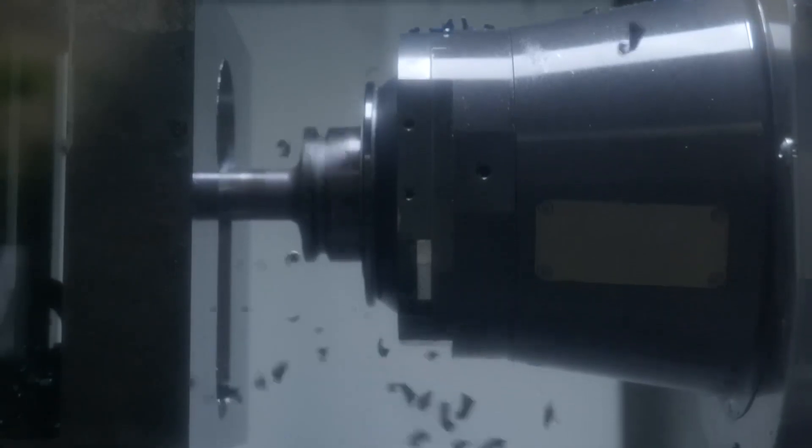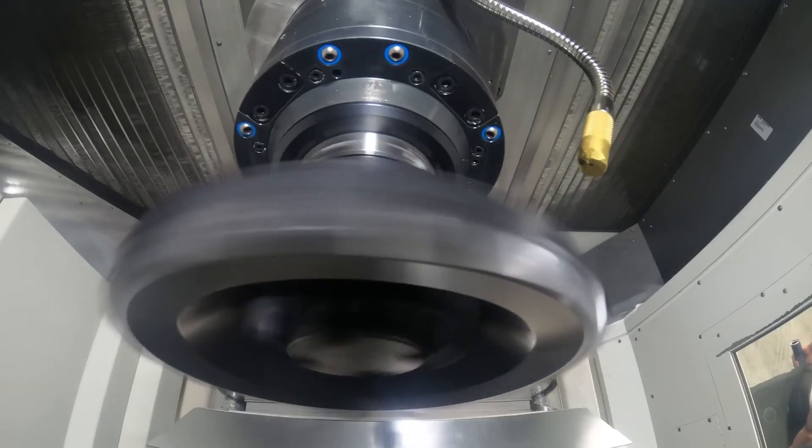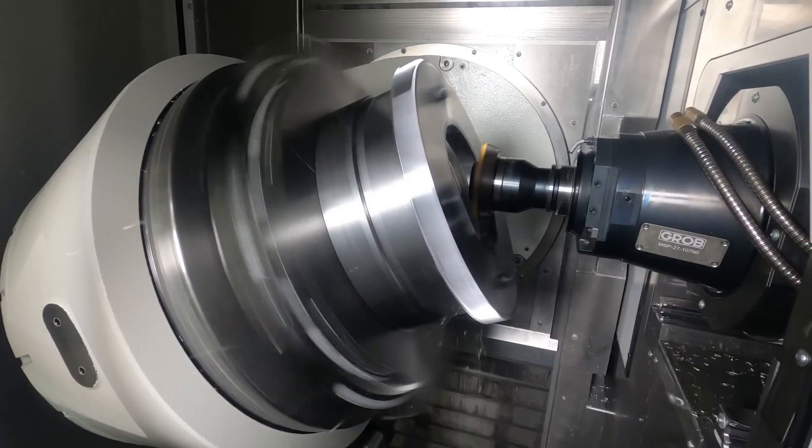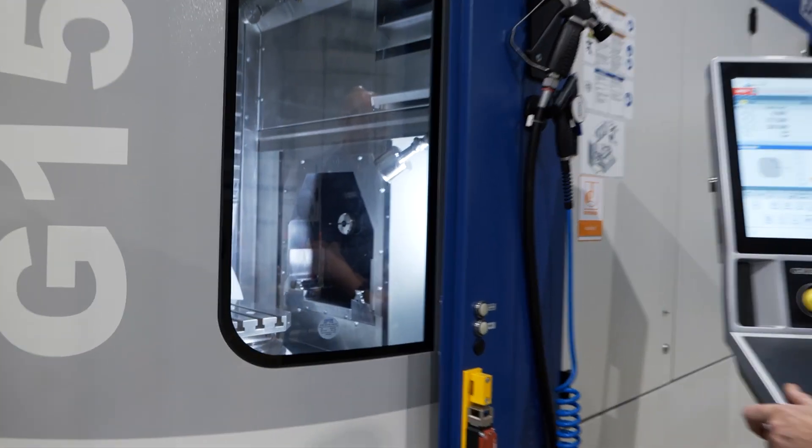Grob see themselves as solutions providers. They like to see a business as a whole and then work with them from the ground up. Because their machines are different and they do things so differently, they take a different perspective when talking to their customers, and I think this stems from the heritage of working in the automotive industry where their projects would last from two to five years — so they're not just putting a machine on a shop floor.